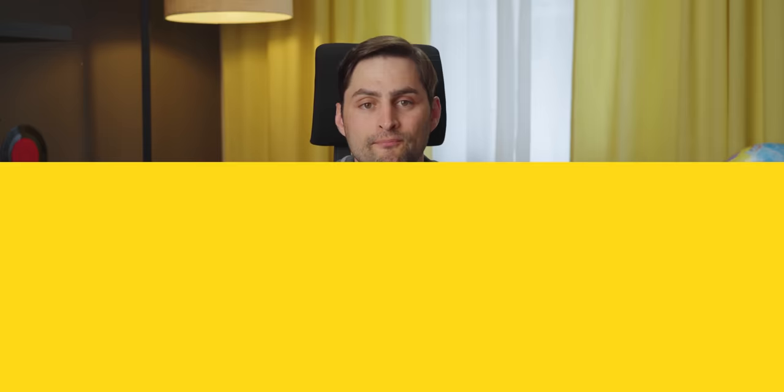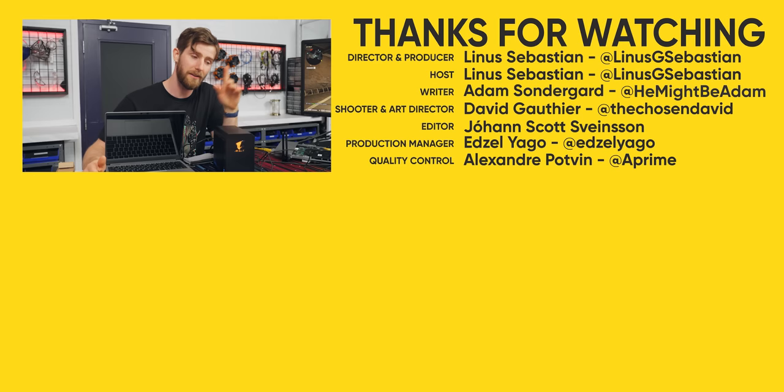Thanks for watching. If you want to learn more about why I invested in Framework, check out that video because a lot of your questions will be answered there rather than here. This is just about the product.